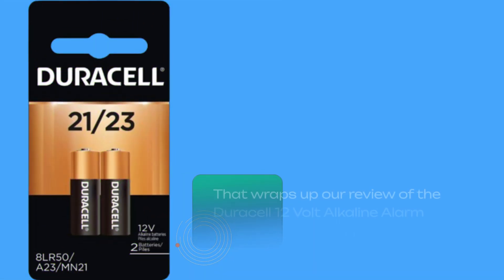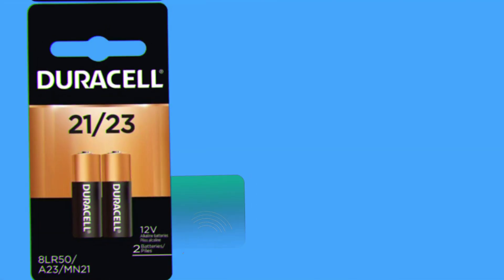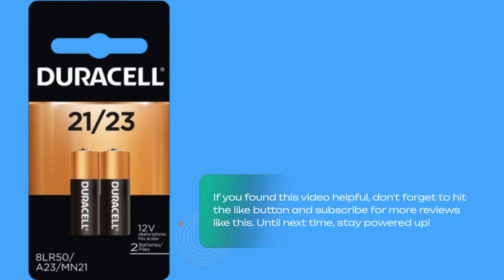That wraps up our review of the Duracell 12-volt alkaline alarm remote battery MN21/A23. If you found this video helpful, don't forget to hit the like button and subscribe for more reviews like this. Until next time, stay powered up!